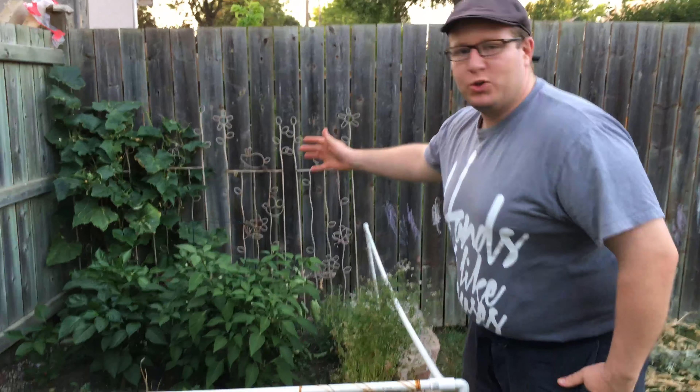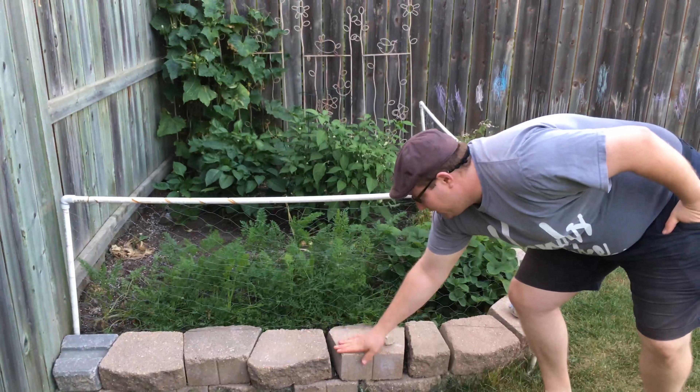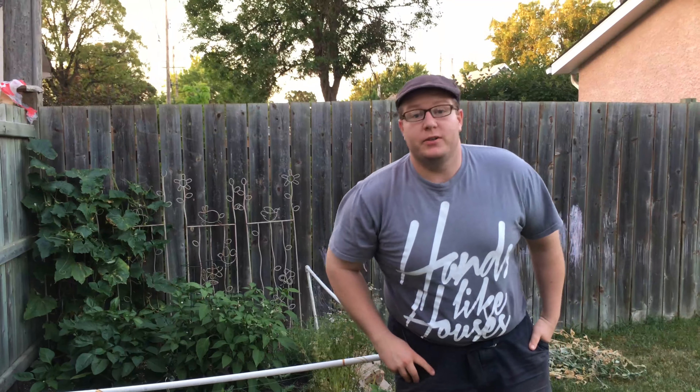As you can see here, we have a nice little corner section. It's blocked off with these handy dandy — I guess you would call them like sidewalk paving stones.